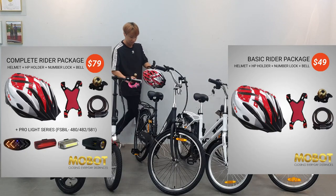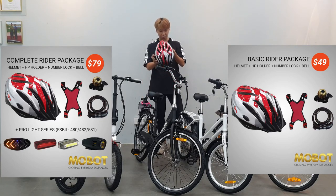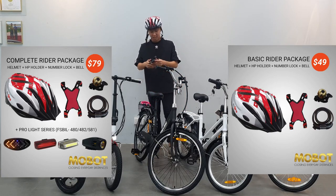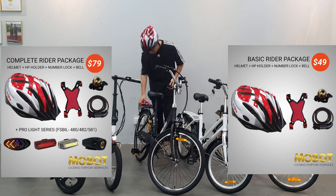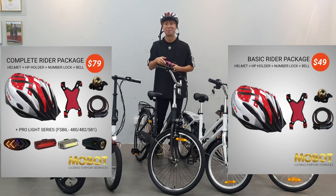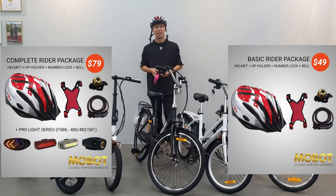We also have a package for first-time e-bike buyers who need accessories. We've got a helmet for riding on the road, a golden bell, a phone holder which is essential for food delivery riders, a lock available in black, blue, green, and neon pink. You can buy all of these as a set.